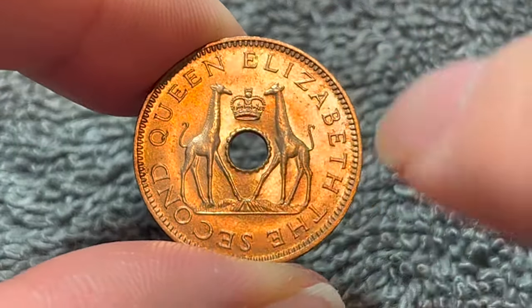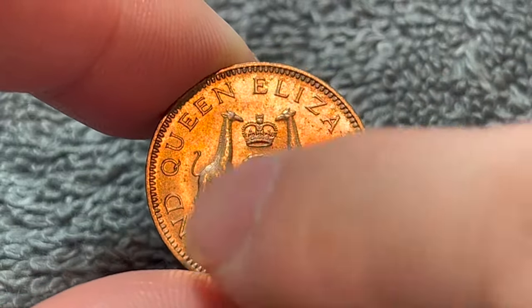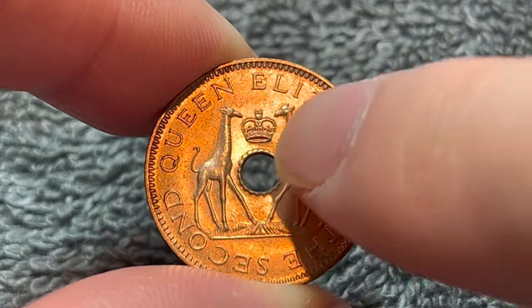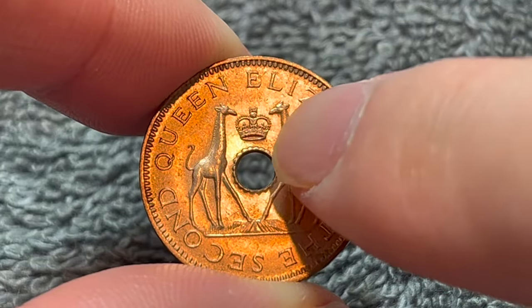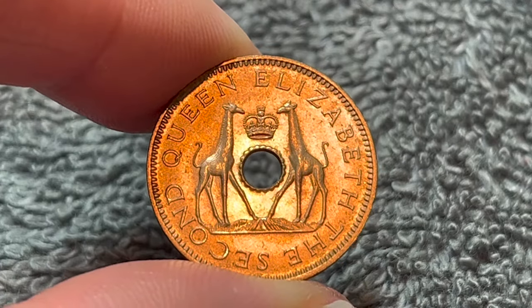On the obverse, we see two giraffes facing each other around the central hole there. We see text around that says Queen Elizabeth II and a crown just above the hole representing the British monarchy at the time. This side was engraved by Bernard Sindahl.